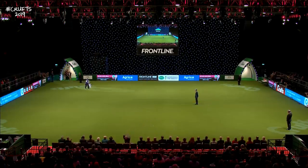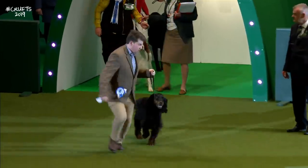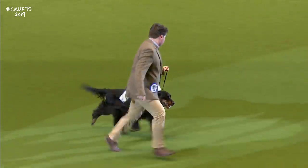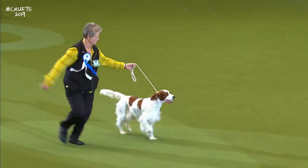As the first of our competitors come in, this is the English Setter. Hard to believe that the English Setter is under 300 registrations a year. And the Gordon Setter, been threatened for quite a while. Beautiful Irish Red and White Setter.